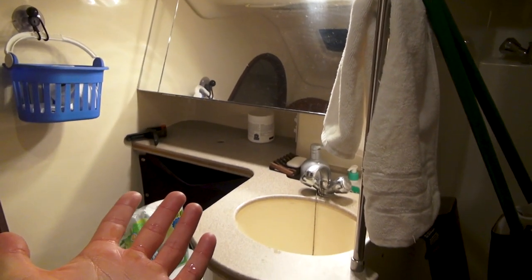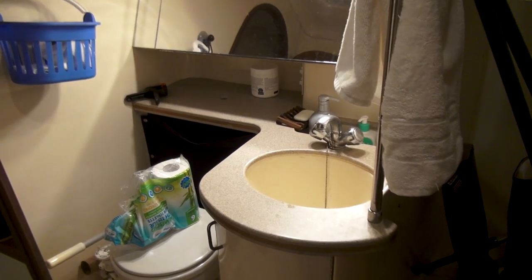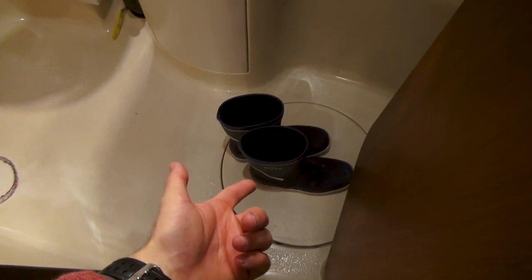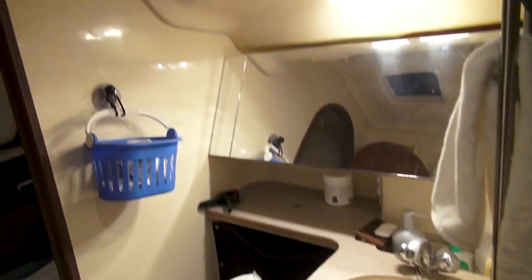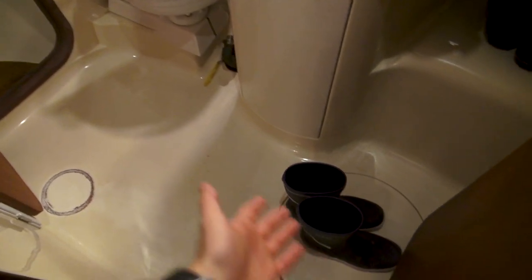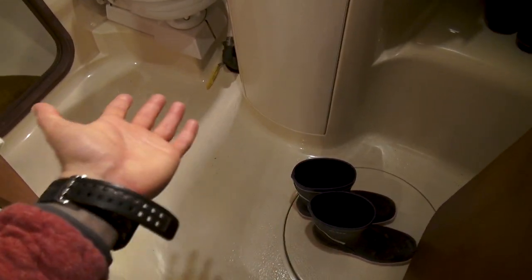The one place where I did get everything sealed up is by far the least important, because look at the floor — the water just goes down into the shower sump. If there's water spilled in the bathroom it really doesn't matter because it's designed to be showered in.